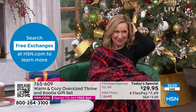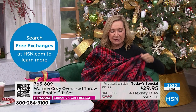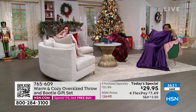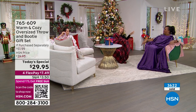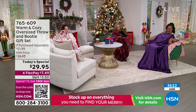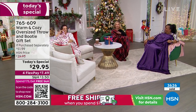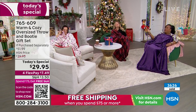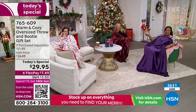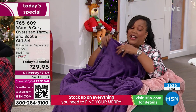We made everything better about this and maintained the price we've had for years. I have one word of warning I say every year — if you're getting this as a gift, do not touch it or feel it, or you will not gift it. You'll keep it for yourself. I think that's why a lot of you are picking up multiples. We're very busy on the phones, and if you want the purple, it's flying out of here.